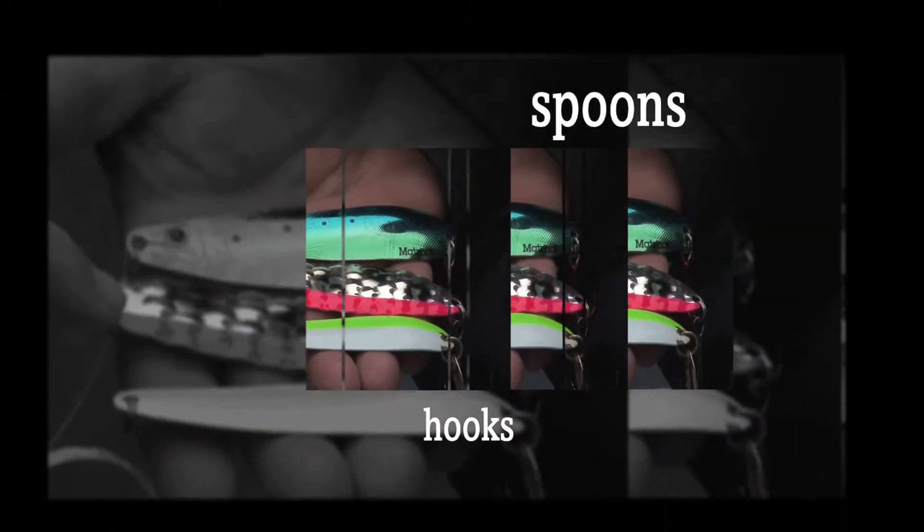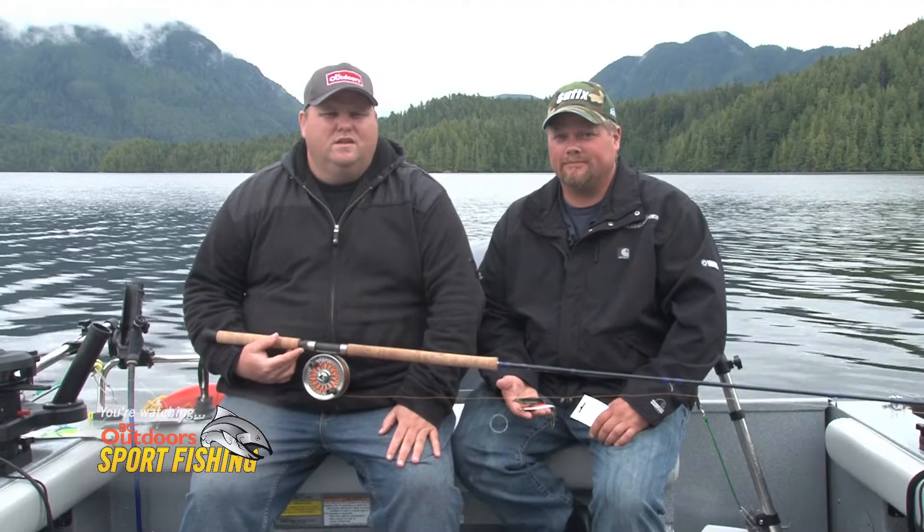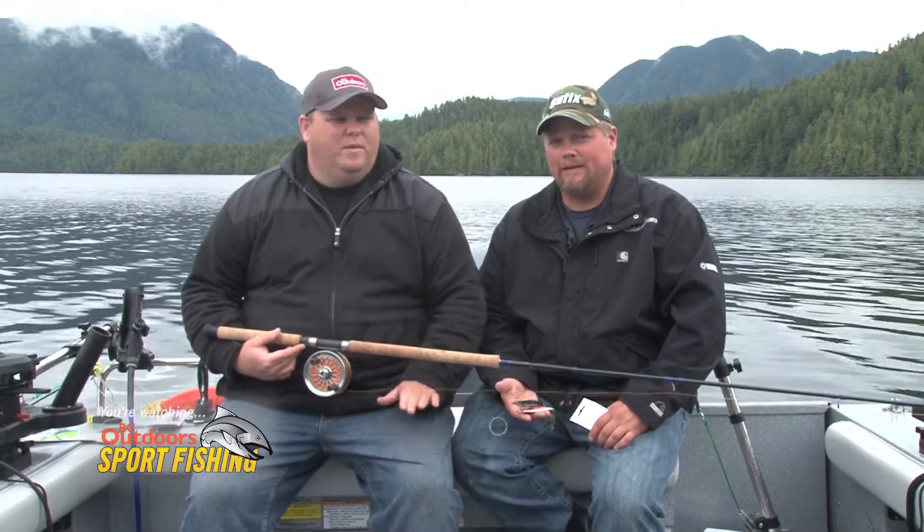Here's today's Tackle and Gear. Hello folks, we're going to talk to you a bit about the tackle we'll be using on today's show.